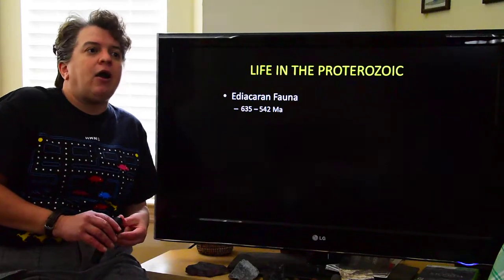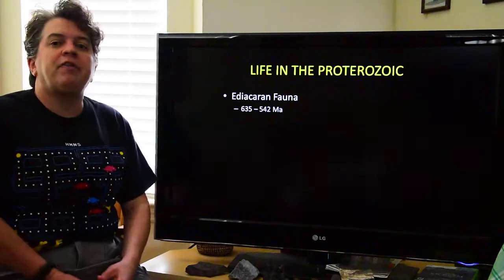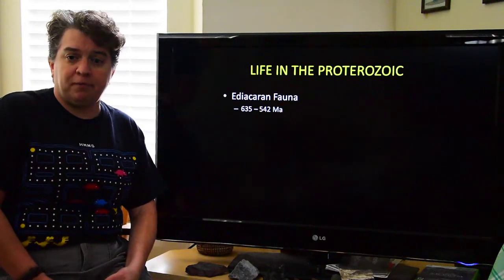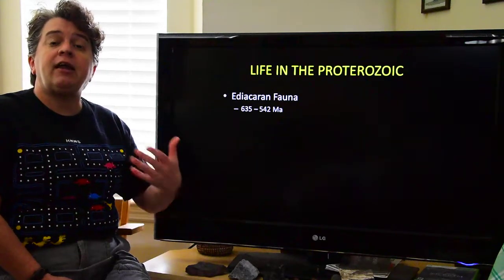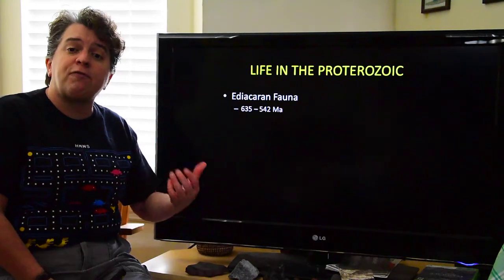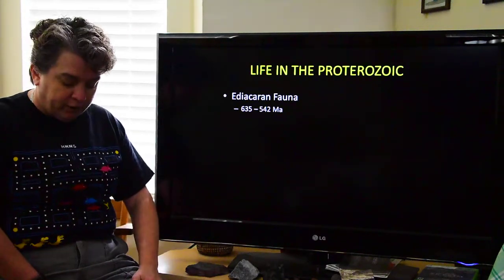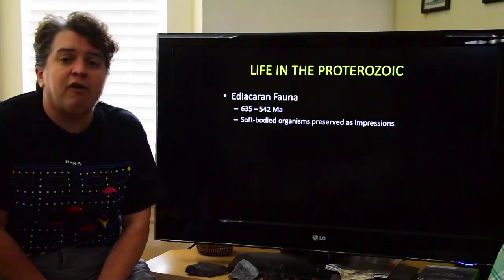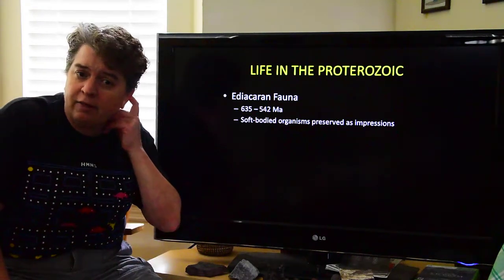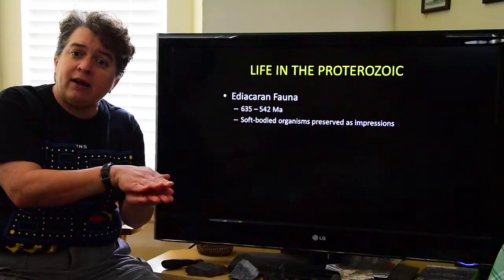Some of the most fascinating life forms from this time belong to something called the Ediacaran fauna. Fauna means a group of animals, and the Ediacaran fauna are named for the Ediacaran Hills in South Australia, where this group of fossils was first identified. These organisms lived from about 635 to 542 million years ago. They were soft-bodied — no shells or teeth — and so they're preserved basically as imprints in fine-grained sediments.